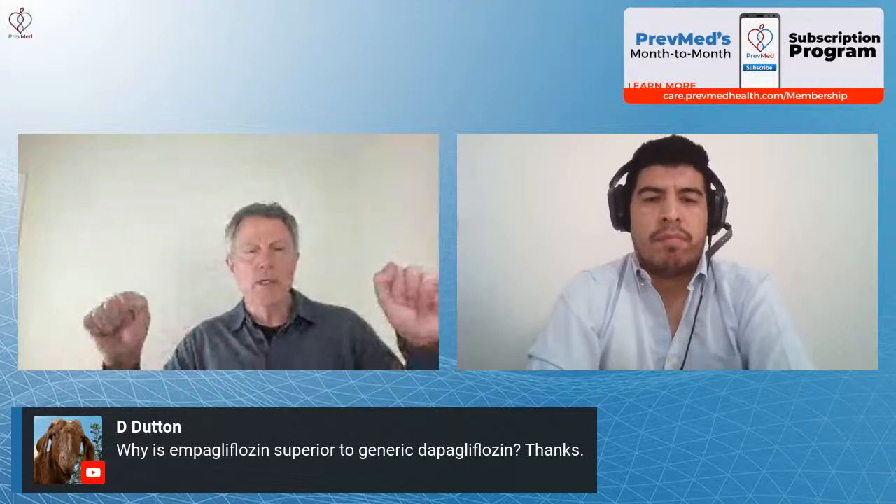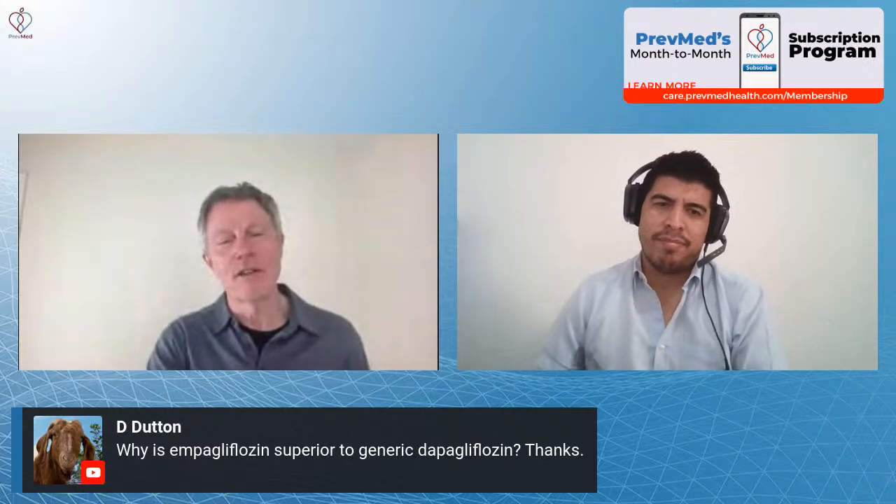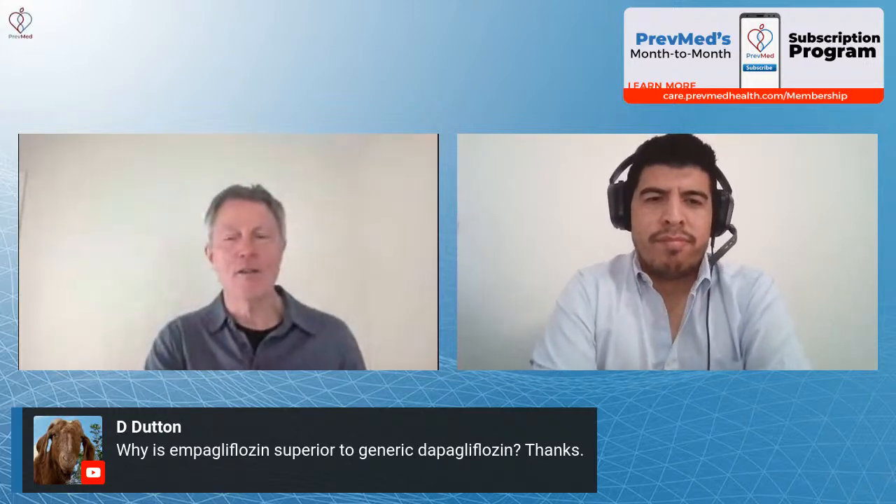I would recommend doing those simpler methods. You start to understand — even on the treadmill, most treadmills now have a thing you can clamp your fingers down on. The problem is you can't really clamp your fingers while you're running that hard. So you have to estimate based on your cooling down and your heart rate slowing down and where you think it would have been.